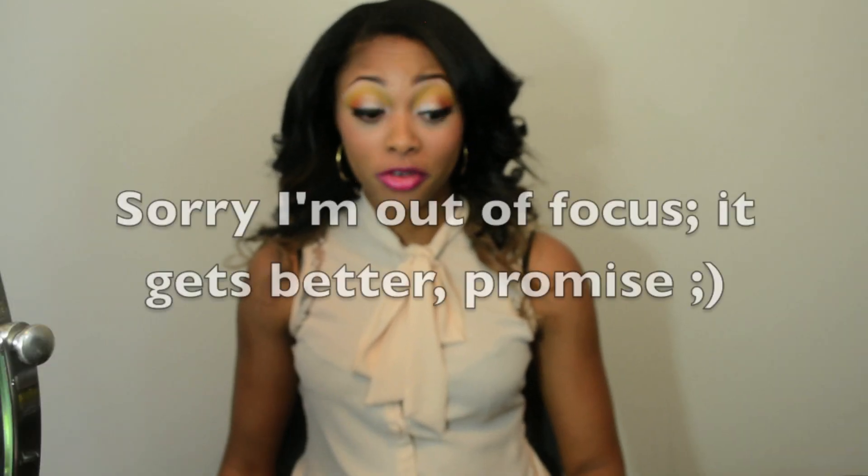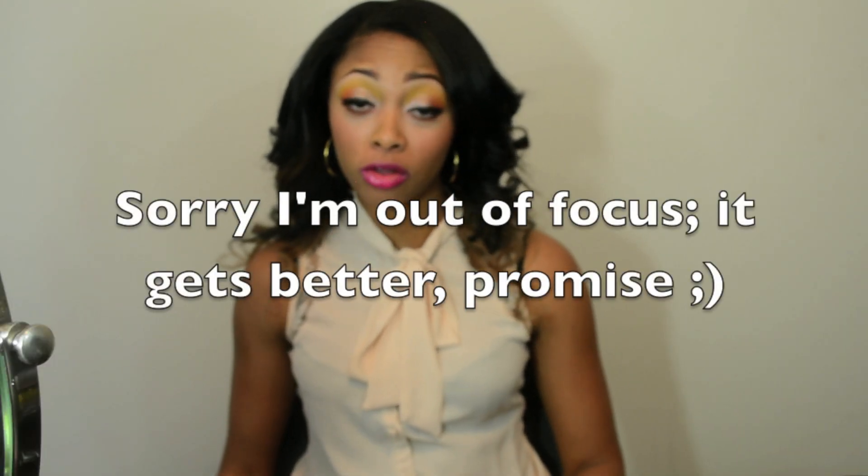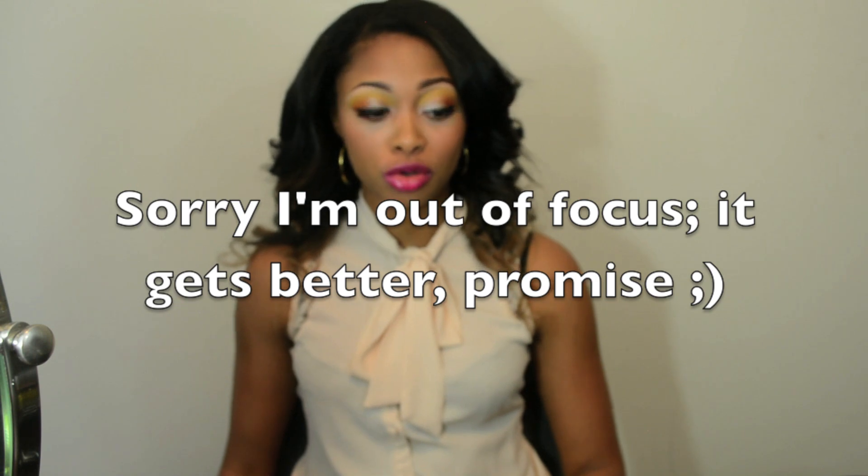Hey guys, in this video I'll be doing another fashion review slash haul video. I only have two items to show you so it's not going to take very long. First I want to start off by telling you that I've worked with these people before. They have a hair company called besthairbuy.com and I have done a review for them in the past. I'll link it down below so you can check that out.